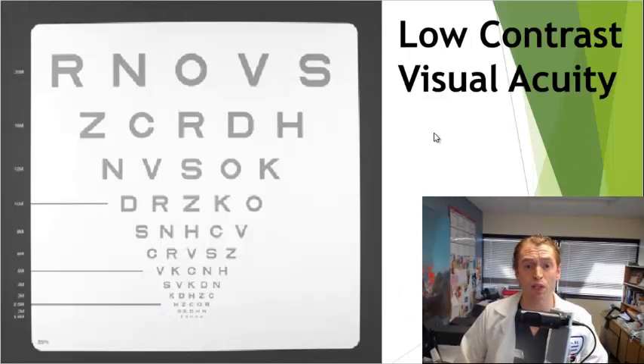For visual function, we use the low contrast visual acuity scale. This is similar to a Snellen chart, except the letters are very light gray instead of black. You simply read as many letters as you can starting from the top, and the total number of letters you can read is your score. It's more sensitive to subtle visual loss from prior optic neuritis than a standard visual chart.